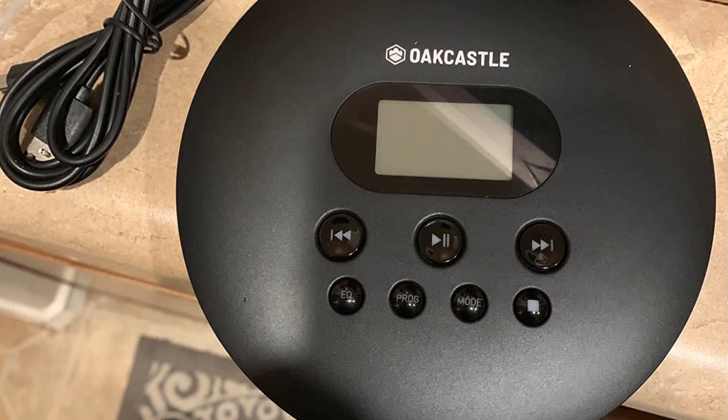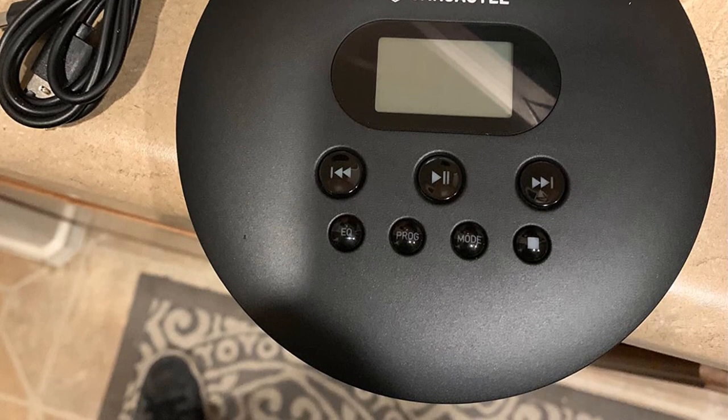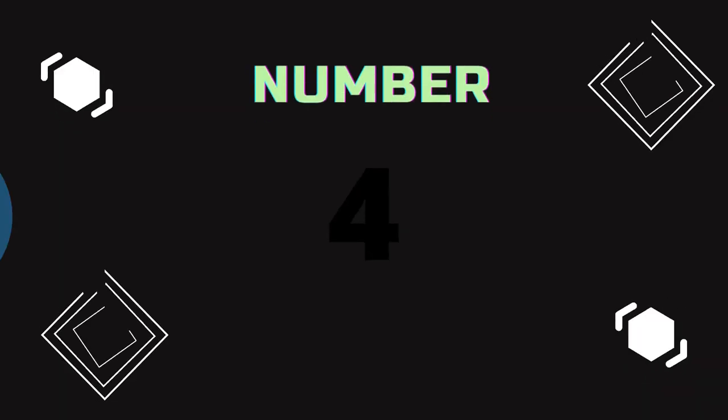Pros: very compact and slim CD player, supports various media formats, reliable option compared to other portable players. Cons: build quality could have been better.